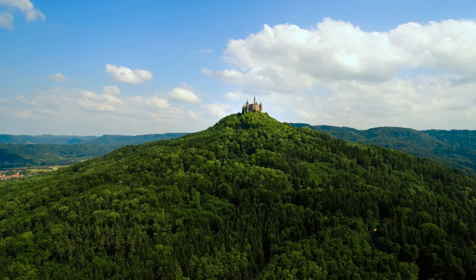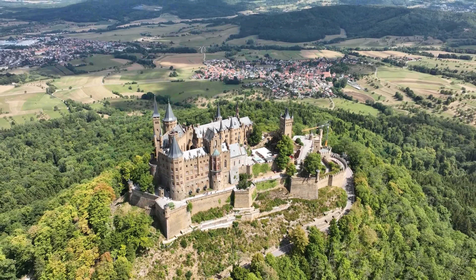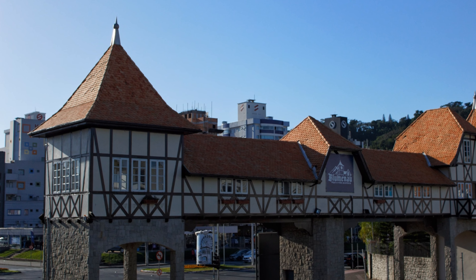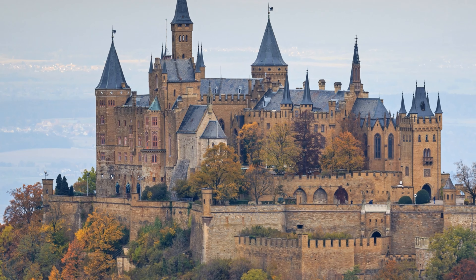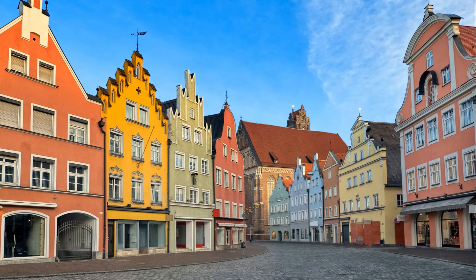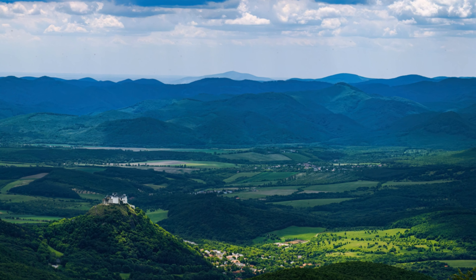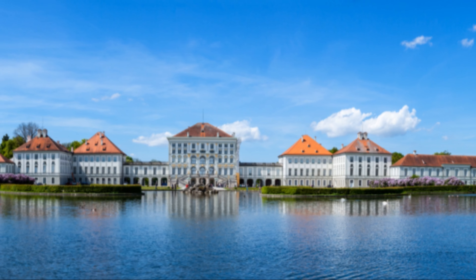The Hohenzollern castle is not just a castle, it's a journey through time, a witness to the rise and fall of dynasties and a treasure trove of art and history. Its grandeur and elegance echo in its halls, reminding us of a time when kings and queens ruled, and castles were more than just buildings. So whether you're a history buff, a culture enthusiast, or a traveller seeking unique experiences, the Hohenzollern castle should be on your list. Its majesty and charm will leave you spellbound, and its rich history will transport you back in time.